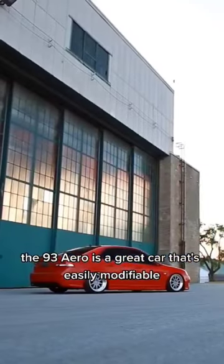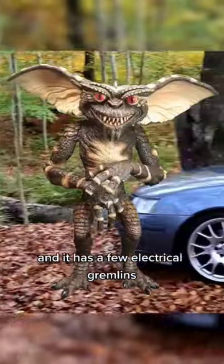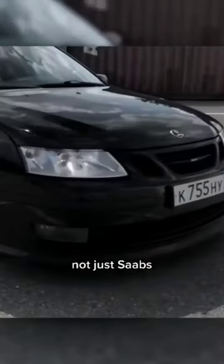The 93 Aero is a great car that's easily modifiable, but does have its fair share of problems. There have been reports of coolant loss due to porosity in the engine blocks, and it has a few electrical gremlins. That last problem seems to be something that plagues all Swedish cars though, not just Saabs.